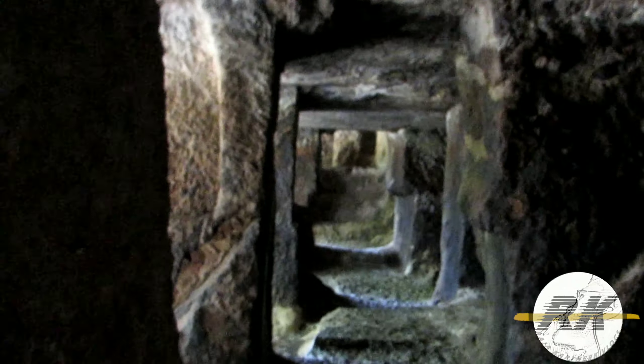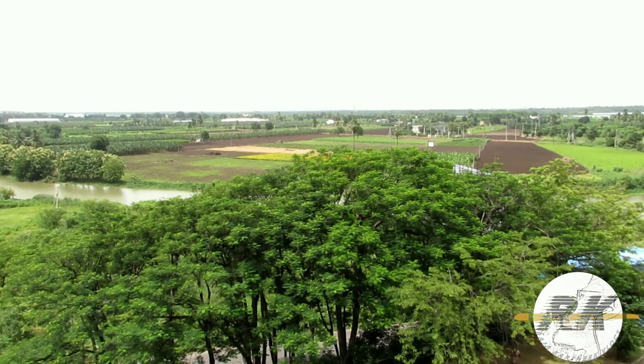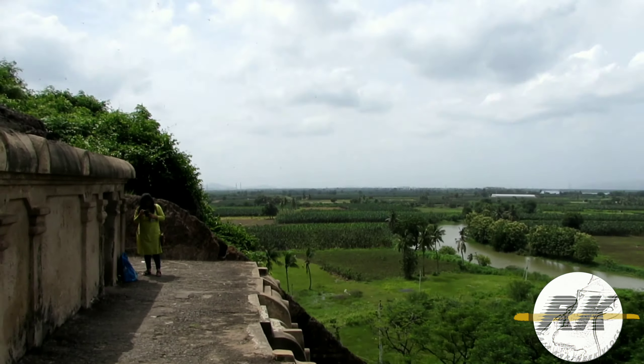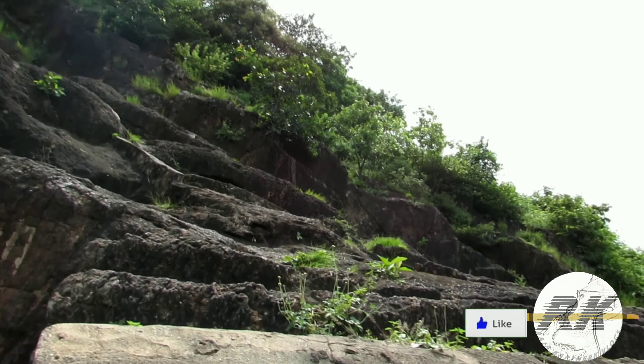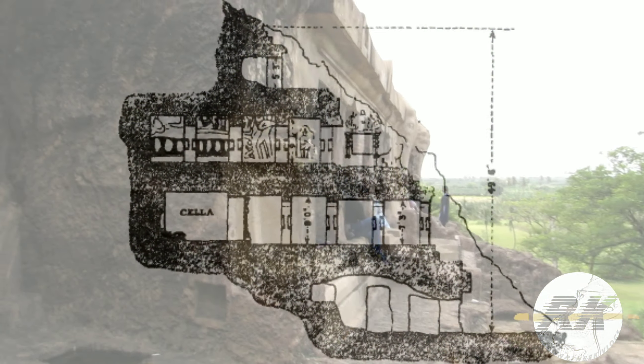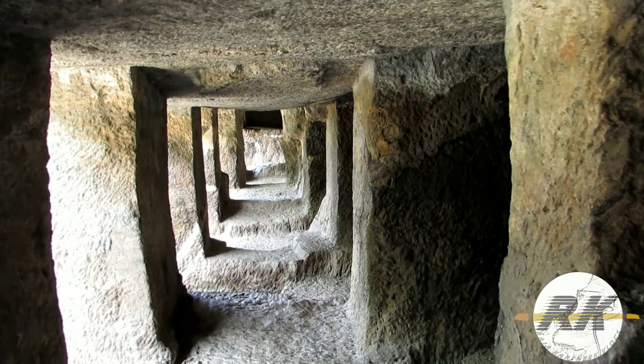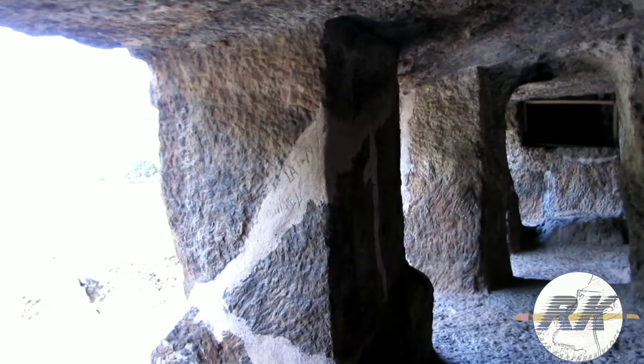Undavalli Caves are carved out of sandstone on the side of a hill with green landscapes around, and it majorly takes one and a half hours to explore. It is a four-story Indian rock-cut architecture, which makes the design resemble a deserted fort. The ground floor is an unfinished low-pillared hall with eight pillars and seven door openings on the facade, and it is said to have been used as rest houses for monks.